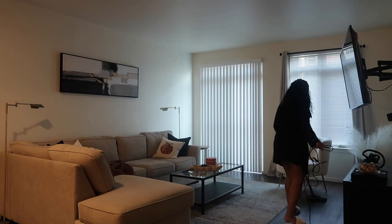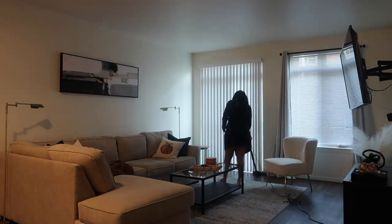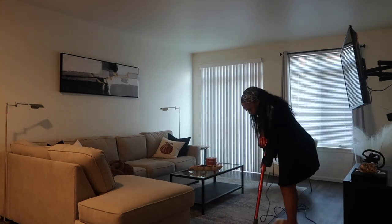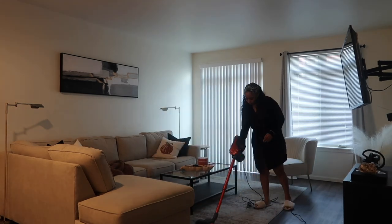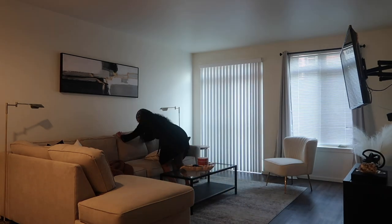Now I'm just going to straighten up my living room. It's not really a deep clean, but I have hardwood floors so I like to vacuum pretty often to keep the dust from flying around. This vacuum is for hardwood floors and carpets — I got it from Amazon, I'll link it below.